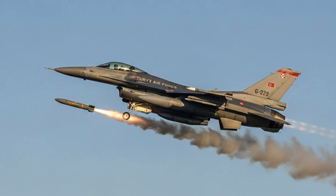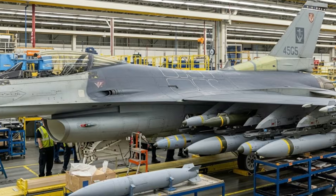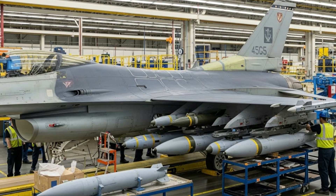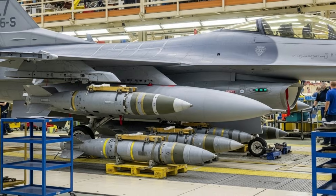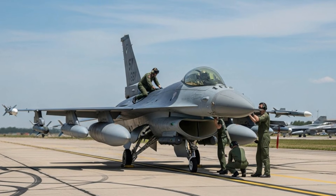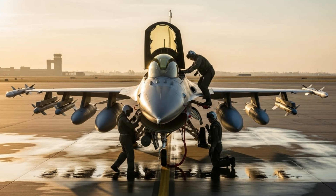The main advantages of the minibomb lie in its ability to destroy high-value targets with maximum precision, reduce collateral damage, enable a single aircraft to carry more munitions, and increase the effectiveness of air-to-ground missions. In the test, the minibomb was released from a specific altitude and speed, then glided towards a predetermined ground target. The results demonstrated a very high degree of accuracy, with the target being hit precisely at the planned point.